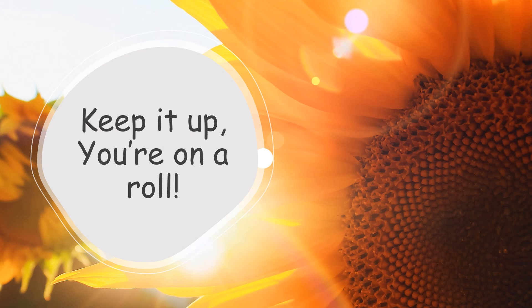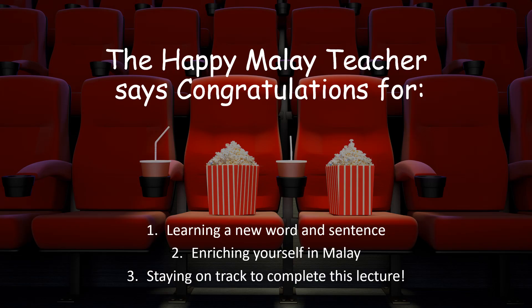Keep it up, you're on a roll. The Happy Malay Teacher says congratulations for: number one, learning a new word and sentence; number two, enriching yourself in Malay; and lastly, staying on track to complete this lecture. The Happy Malay Teacher.